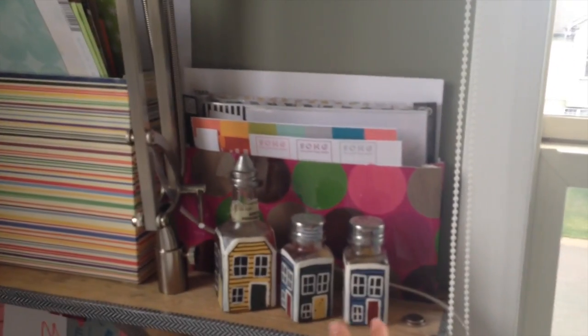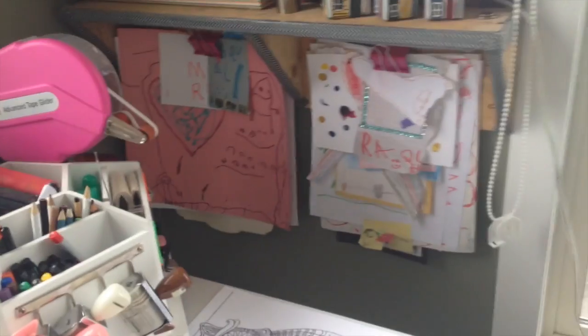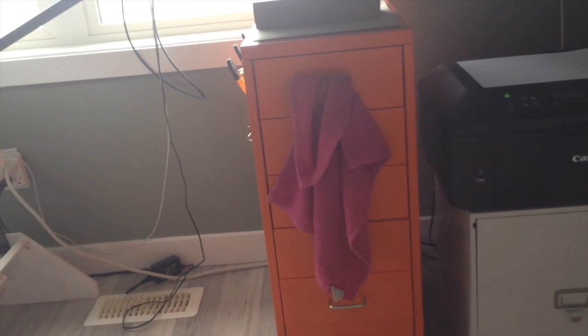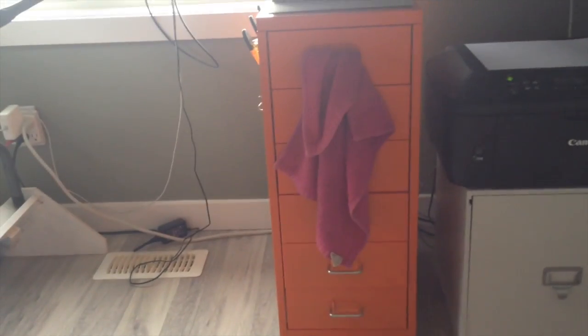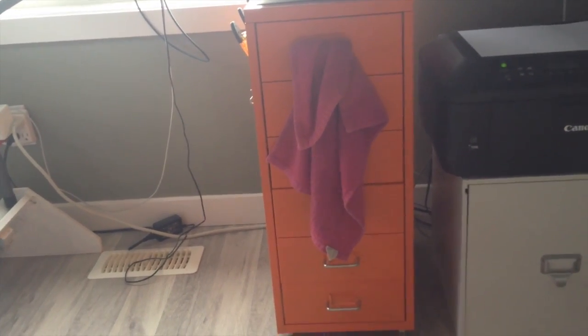Over here I store scraps, bits and pieces of printables, planner papers, that kind of thing. These are decorative jars filled with embossing powder. I have some art from my kids hanging there, which is fun. There's a recycle bin — not super exciting. There's another IKEA unit under this table that holds paintbrushes, cleanup stuff, paper towels, baby wipes, and printer and computer supplies.